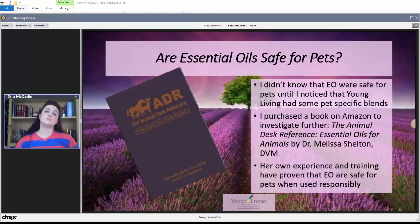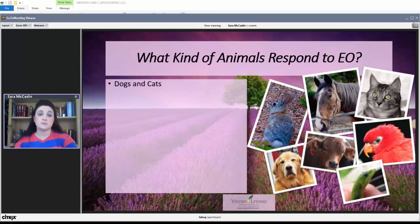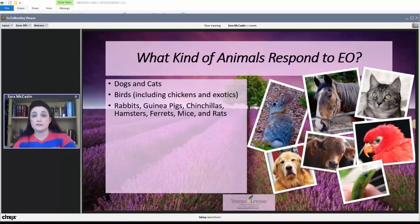You can use essential oils on your pets if you are careful and follow some basic safety protocols. What kind of animals respond to essential oils? The list surprised me — dogs and cats, birds including everything from chickens to exotic birds, rabbits, guinea pigs, chinchillas, hamsters, ferrets, mice, rats, reptiles and other exotics. I never thought of essential oils for snakes, but they can be used and are beneficial for reptiles.